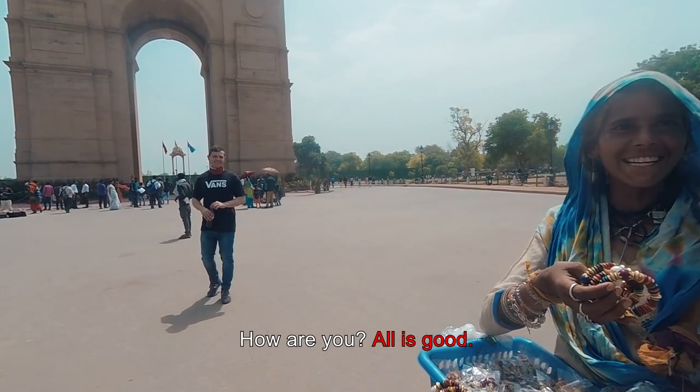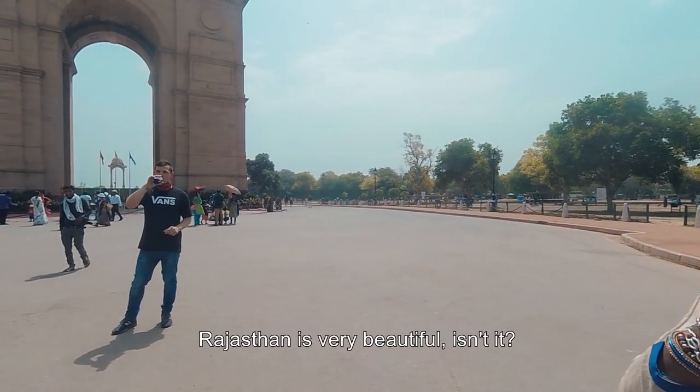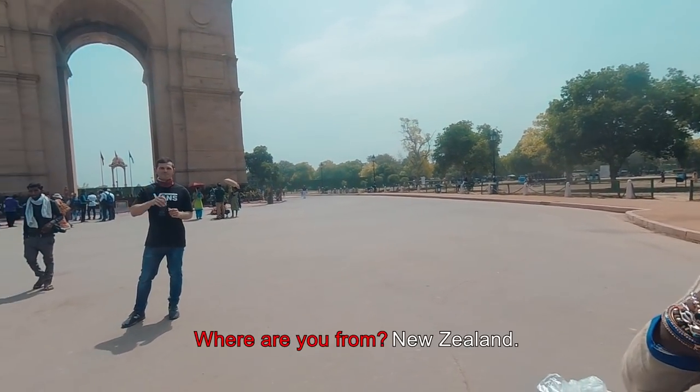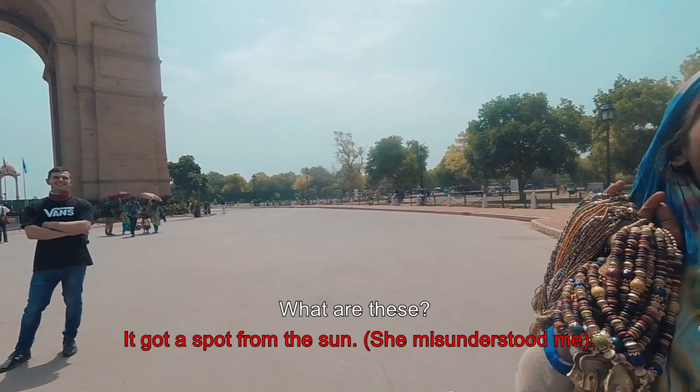Good. From Rajasthan? Rajasthan is so beautiful. New Zealand. The dog came from Ruby.